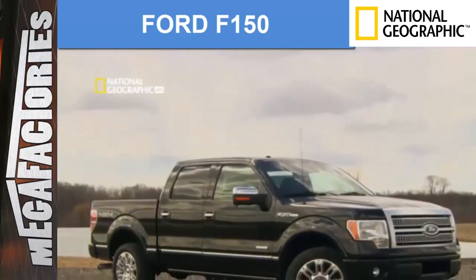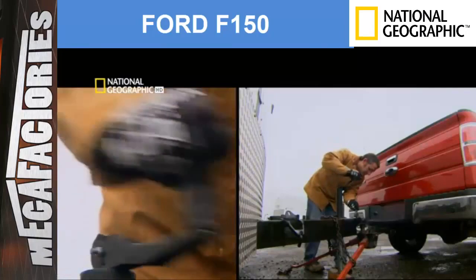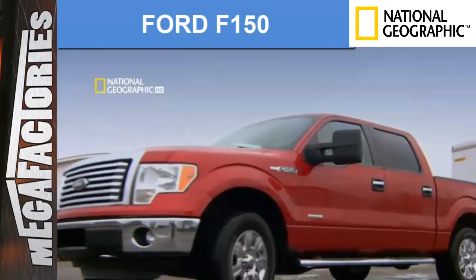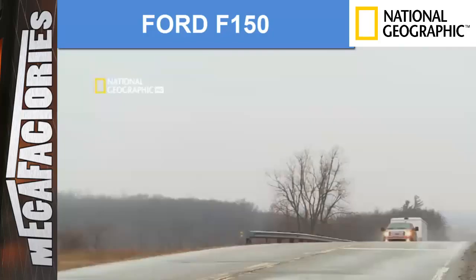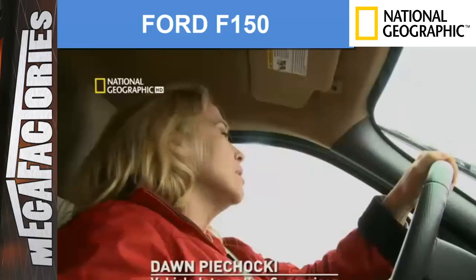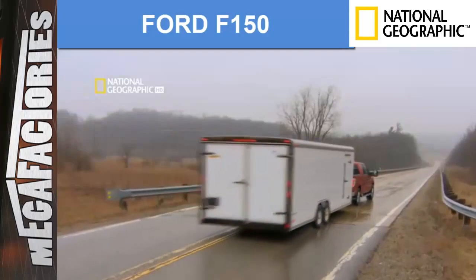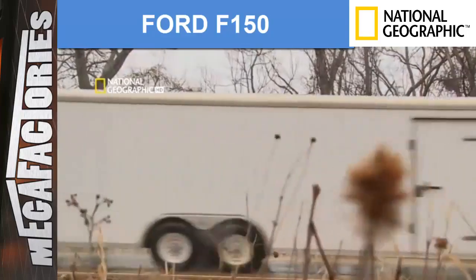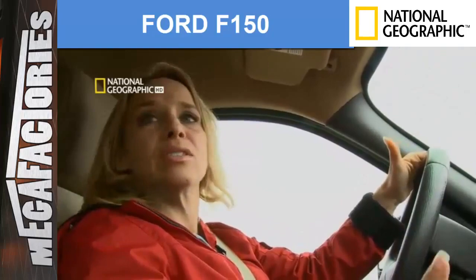Henry Ford would also be amazed at what today's pickups can do. Part of this truck's success is that it can tow a lot of weight — 11,300 pounds as their max towing capacity, equivalent to almost three midsize sedans. They test the truck at its max towing weight going uphill on a 7% grade with a little over 11,000-pound trailer, and then coming back down with all that weight, the engine automatically shifts into low gear to slow the truck. The test driver didn't touch the brakes until reaching the stop sign at the bottom.